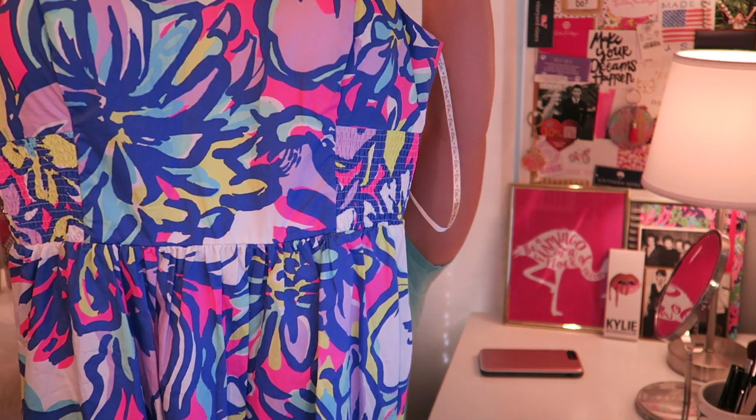I also love having a sundress, and of course I have to show you a Lilly one. This is the Christine dress and I think it's in the print Catwalking. I just love this dress — it's the perfect colors, so bright. Spring is when you get rid of all those dark winter colors and go colorful because it's warm out, and I just love it.